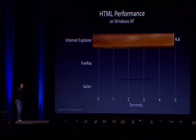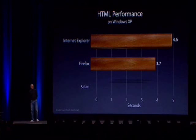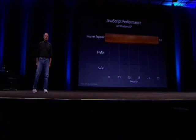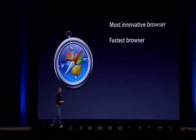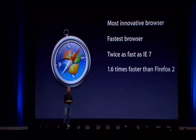Faster is better. To run through the iBench HTML performance suite: 4.6 seconds on Internet Explorer, Firefox 3.7 seconds, Safari 2.2 seconds — over twice as fast as IE. Let's take a look at JavaScript, another very important thing. Internet Explorer, to run the iBench JavaScript suite: 2.4 seconds. Firefox 1.6 seconds. Safari under a second.